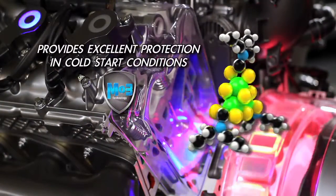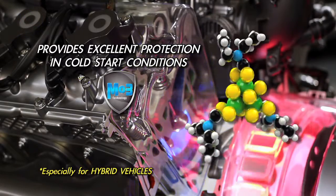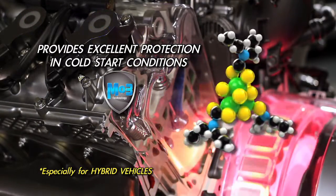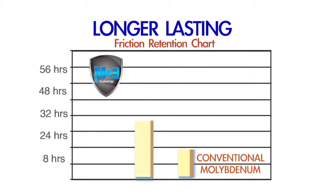MO3 also provides excellent protection in cold start conditions, especially for hybrid vehicles, which are susceptible to cold starts. As proven in this chart, MO3 works and lasts longer than conventional moly additives.